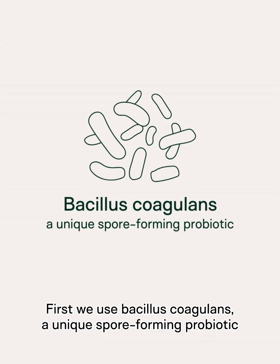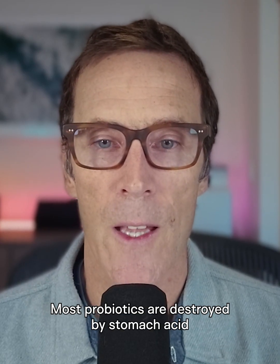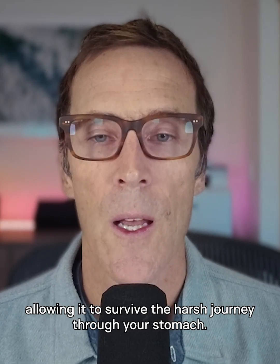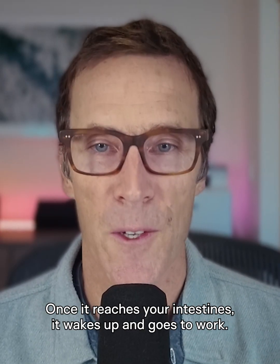First, we use Bacillus coagulans, a unique spore-forming probiotic that's distinct from the probiotics you're familiar with. Here's why that matters. Most probiotics are destroyed by stomach acid before they ever reach your intestines. But Bacillus coagulans forms a protective shell around itself, like a space suit, allowing it to survive the harsh journey through your stomach. Once it reaches your intestines, it wakes up and goes to work.